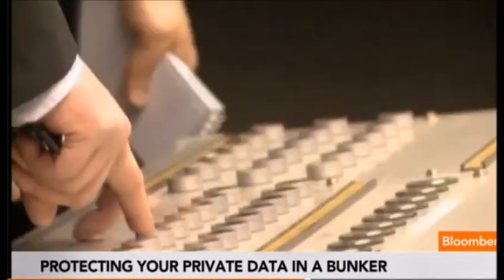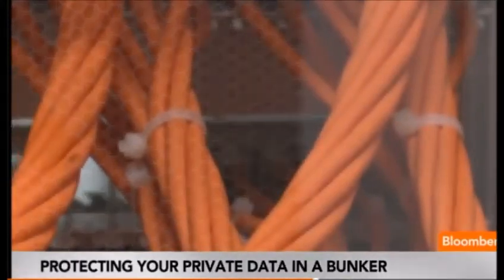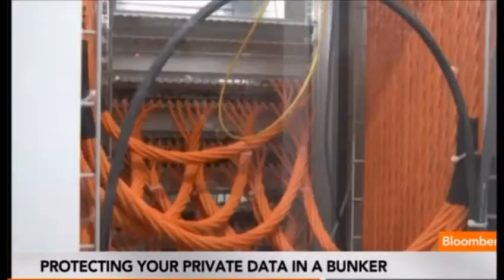Perhaps the greatest protection is Swiss neutrality and its data protection laws. Out of reach.